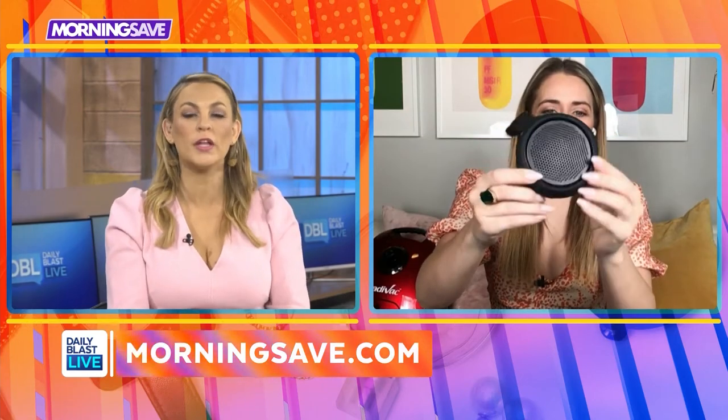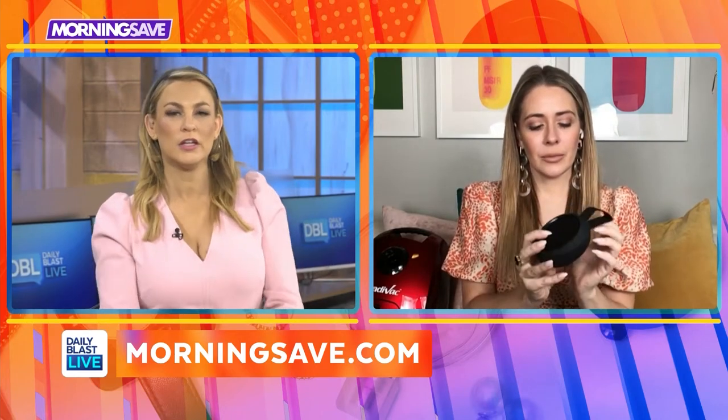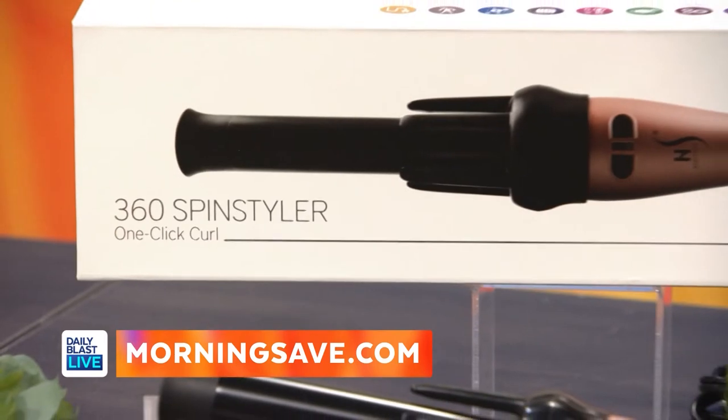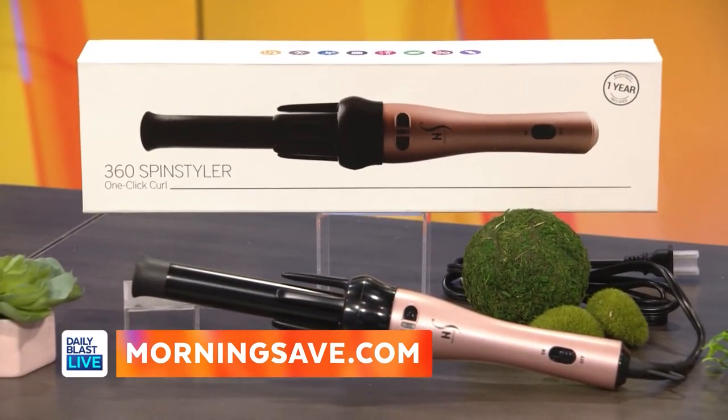Yes, that is going in my shower — doesn't it look cool? It's very minimal and I love that it's waterproof. I've been looking for a waterproof Bluetooth speaker — sold! Now Tori, I'm always on the lookout for items that are going to help me get luscious hair, and I found the perfect piece. This is the Hair Styler Automatic 360 Spin Styler.